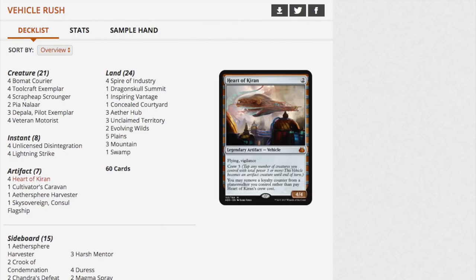You've got four Bomat Curators, Depala, Veteran Motorist, lightning strikes, Sky Sovereign Consul's Flagship — a very good vehicle — four Aethersphere Harvesters, Dragonskull Summit, and they're including the rare land cycles. Concealed Courtyard, three Aetherhubs. There is so much money in these decks. Forget the booster boxes — anyone telling you to invest in booster boxes is crazy when you can buy this for $30 with all the cards you'd want.